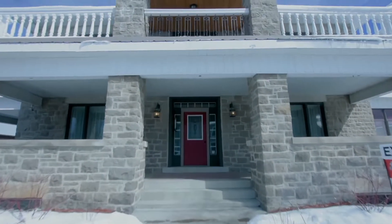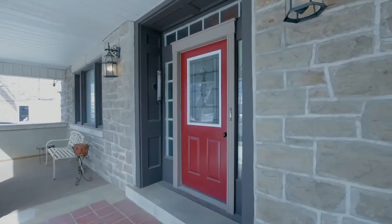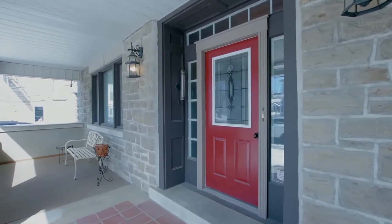Suzanne Alenick here with RE-MAX Affiliates to welcome you to 9 Spencer Street in the wonderful historical village of Spencerville, Ontario, off the 416 and just south of the city of Ottawa. This wonderful home was built in 1925 by a doctor, Dr. McIntosh. The detail throughout this place will just stun you. Come on in.